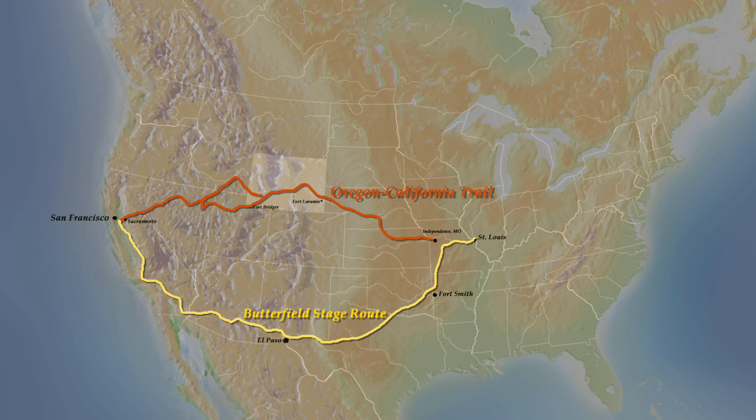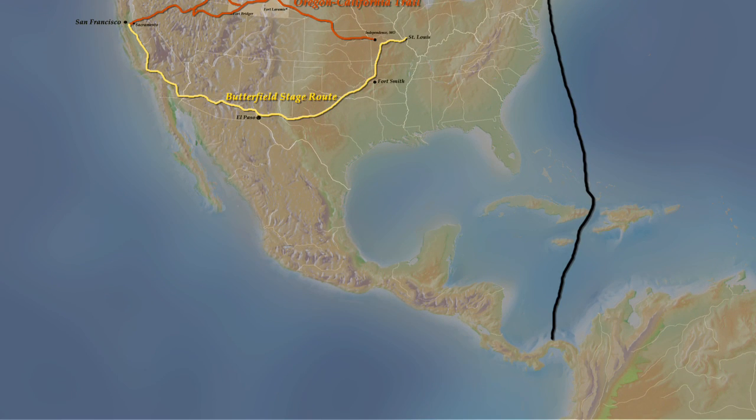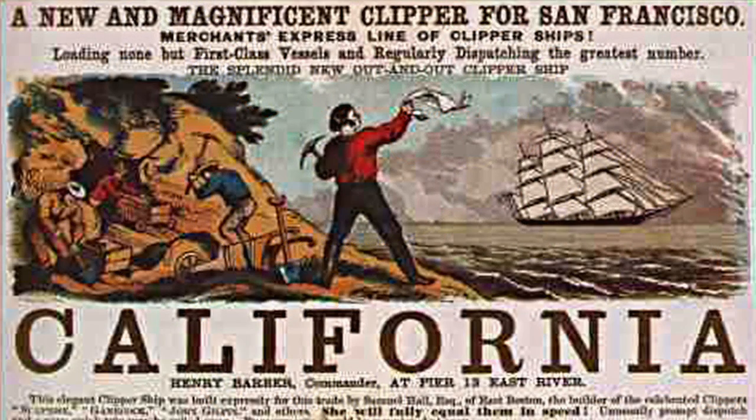Another option was travel by sea. One sea route left New York and sailed to Panama, where passengers hiked across the jungles, then boarded another ship to San Francisco. Travelers could also take clipper ships around Cape Horn and the tip of South America. In terms of speed, they were pretty much the same — the fastest clipper ship voyage from New York to San Francisco was 89 days, and the trip across the Oregon Trail would also take about three months. So you had a variety of routes you could take, depending on which way you preferred to go and generally how much money you had to spend.